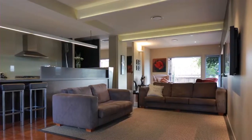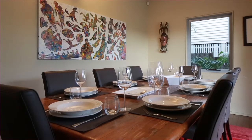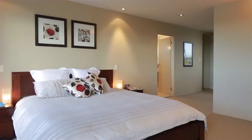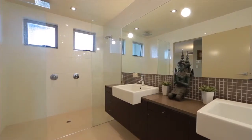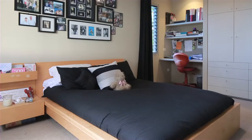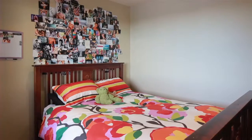Highly sought after and rarely available, this stylish home is spread over approximately 500 square meters. Upstairs comprises a master bedroom with ensuite and two bedrooms with two-way ensuite, whilst downstairs houses a further two bedrooms with two-way bathroom and an extra guest bathroom.